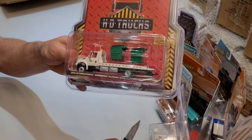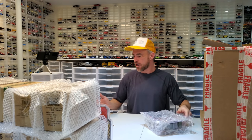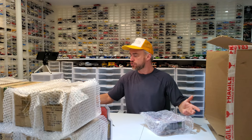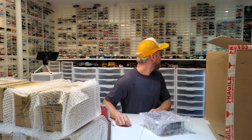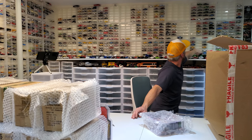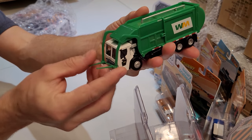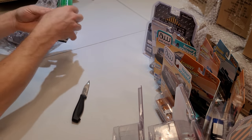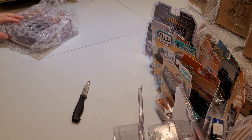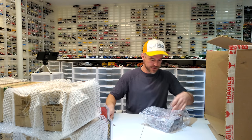We've got the International refuse truck — and finally, finally, it comes with dumpsters! Thank you Green Light for listening, good job! We asked for dumpsters, we got dumpsters. We've had a few garbage trucks that could use dumpsters. If you need a couple of dumpsters, buy yourself the HD Trucks Series 22. You get the truck with the apparatus, and now you've got the matching dumpsters — which is absolutely fantastic. So much going on here, pardon my excitement!